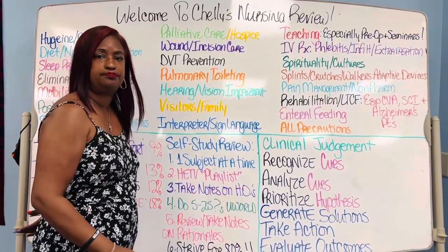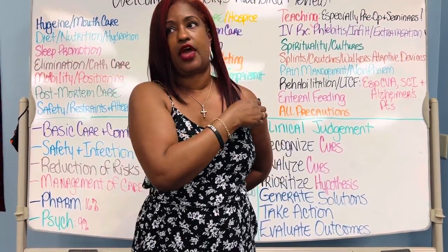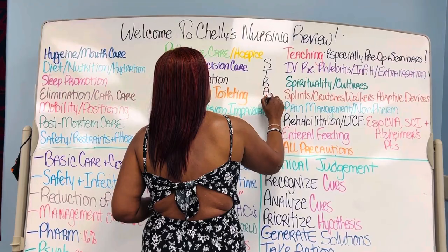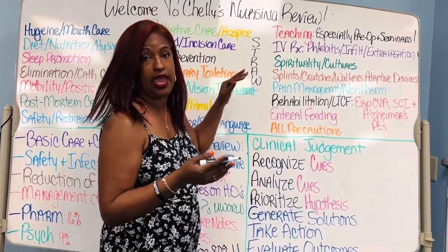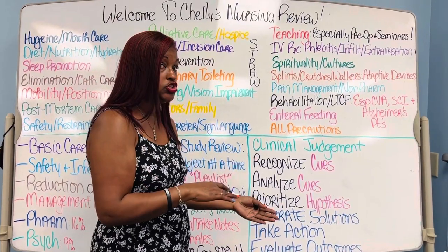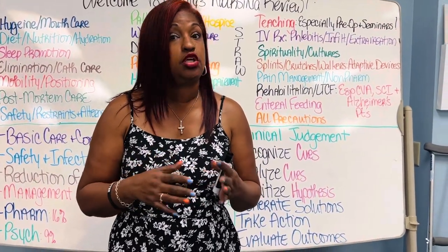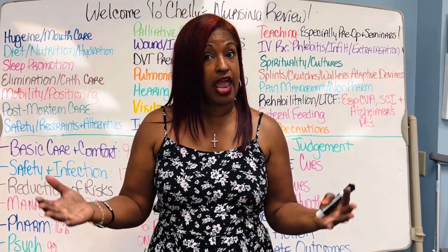Wound and incision care. If a patient has a C-section, basic care and comfort is recognition of whether or not that incision is healing properly. We always teach you the mnemonic STRAW: S is for swelling, T is for tenderness, R is for redness, A is for antibiotics possibly needed, and W is for warmth. Any wound, incision, or ulcer should be evaluated for STRAW. Any incision or wound you're trying to care for should be improving and healing within two weeks — you should notice a distinct change within those two weeks.